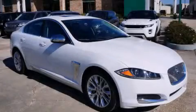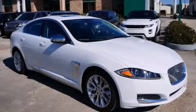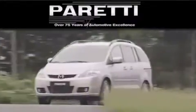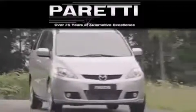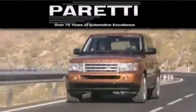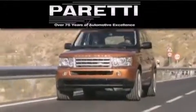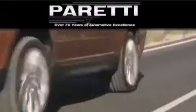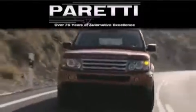This vehicle is sure to sell fast. Call and arrange your test drive today. The Peretti family of dealerships has been in business for over 75 years. We are a fourth-generation dealer and we have two locations to better serve you. Please visit us at 4000 Veterans Boulevard in Metairie or at 11977 Airline Highway in Baton Rouge. Our goal is to exceed all of your expectations to ensure that you'll return for future visits.